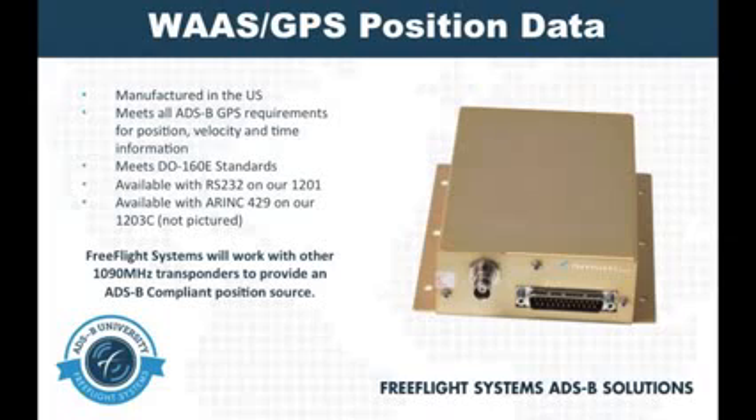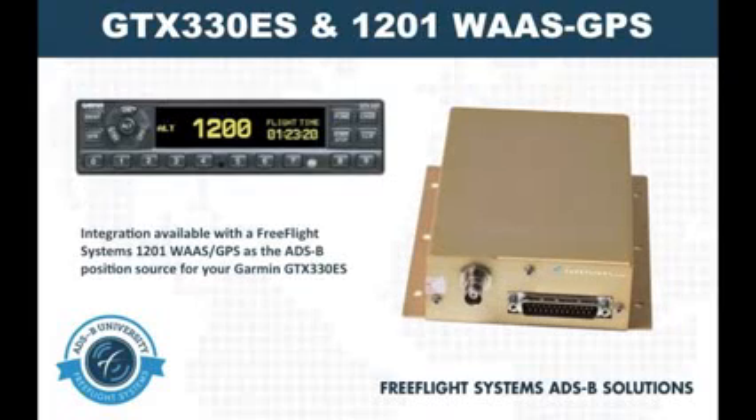Manufactured in the United States, our WAAS GPS sensors meet all the standard requirements for ADS-B position source. Available with an RS-232 output from our 1201 or an ARINC-429 output from our 1203C units, the Free Flight Systems WAAS GPS sensors have the right configurations to meet a variety of different needs.